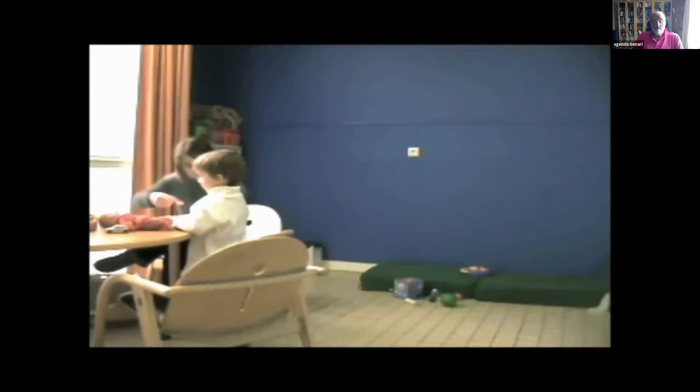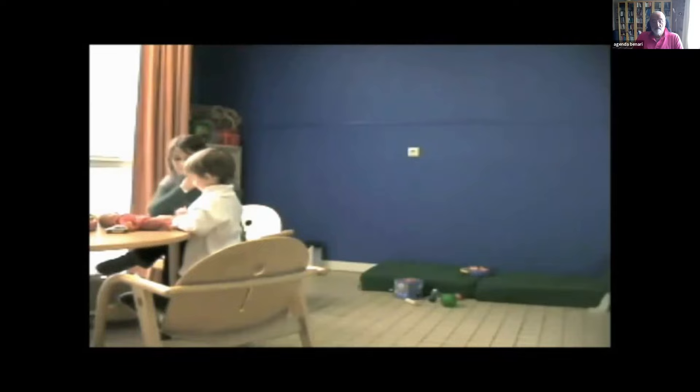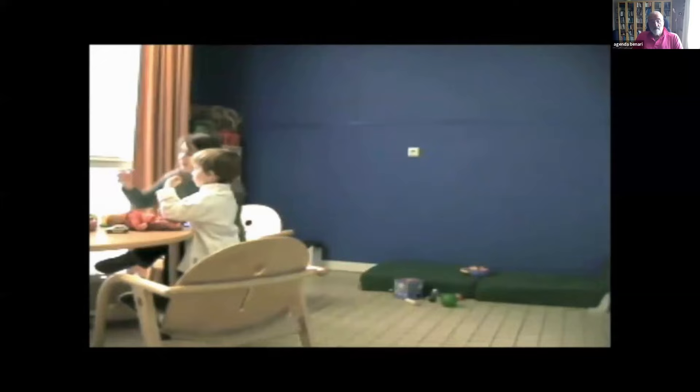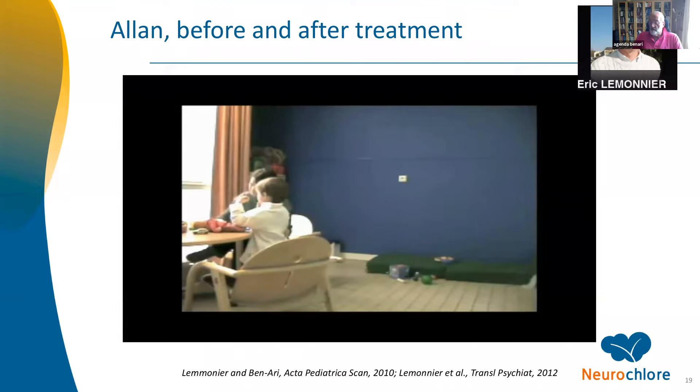This is three months later: one milligram of bumetanide per day during three months. Look at the visual communication between them. Now, I'm completely atheistic — I don't believe in miracles. This child was not talking and is still not talking. Nobody is claiming he's cured. In fact, one consequence of the neuroarchaeology concept is that these kids are not going to be really cured — they're going to be attenuated, ameliorated, treated, but not cured.